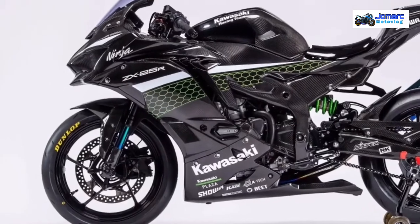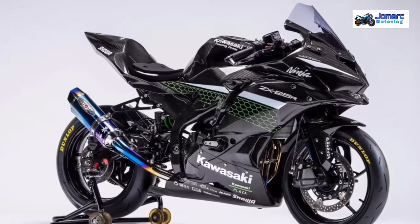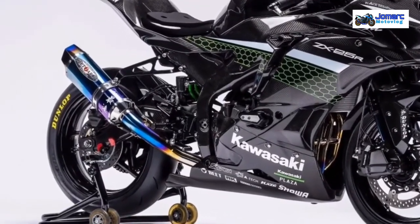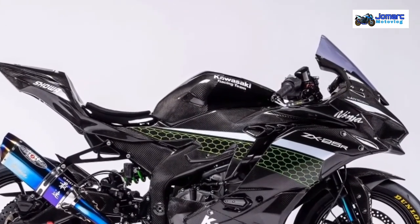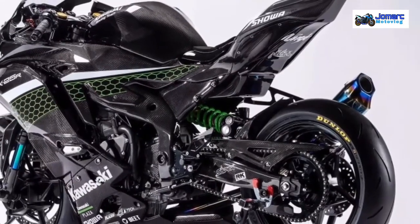We still don't have a handle on what the power output of the race spec ZX25R is. While specifications of the stock ZX25R have not been revealed yet, the 250cc engine is expected to be a high-revving unit with a redline of over 17,000 rpm.